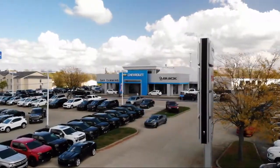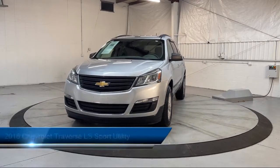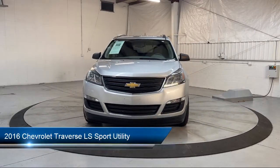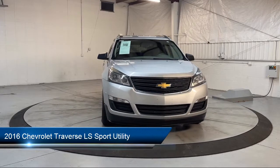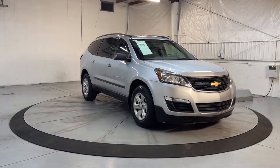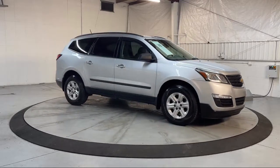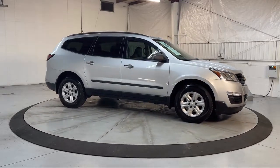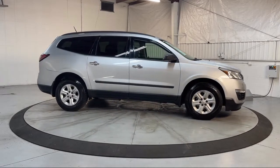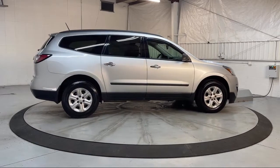Welcome to Dan Cummins of Georgetown, and here's a look at one of our many great vehicles for sale. It comes equipped with Preferred Equipment Group 1LS, Keyless Entry, Bluetooth Smartphone Integration, Rear View Camera, Sirius XM Satellite Radio, Third Row Seating, Premium Cloth Seat Trim, Roof Rack, Eight Passenger Seating, Electronic Stability Control, and much more.